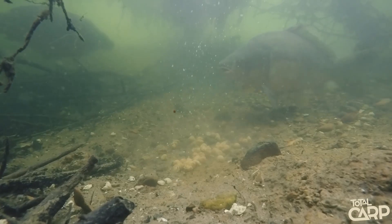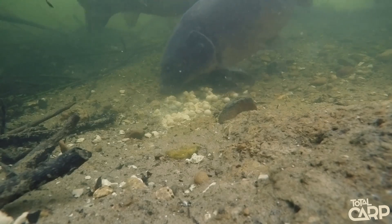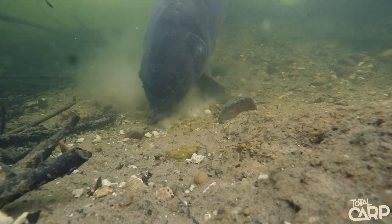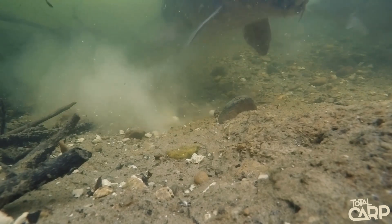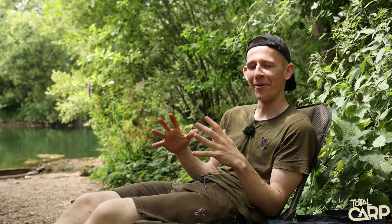As soon as I tipped the pole over with some baits, fish came and investigated straight away. After probably two minutes of circling the spot they dropped down, and as they dropped down they disturbed the baits on the bottom. Due to the baits being coated in the powder, it almost looked like they were kicking up sediment off the lake bed — but it wasn't sediment, it was like a halo of cloud that came off of the boilies.